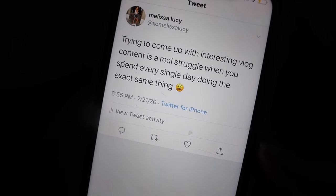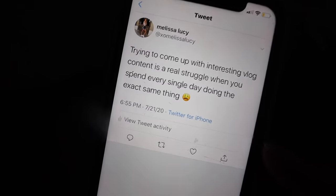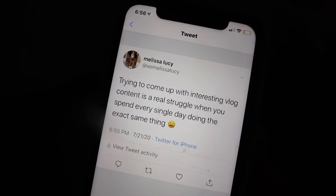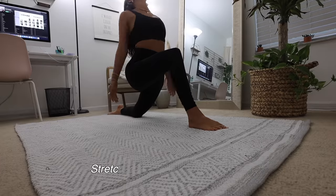I just tweeted this and it's the truth — I seriously feel like I'm struggling every day to come up with something interesting. My daily routine is just the same every day, so I just don't know what to do.